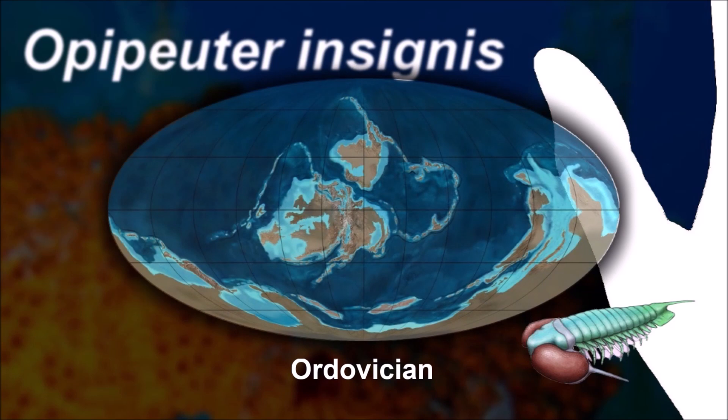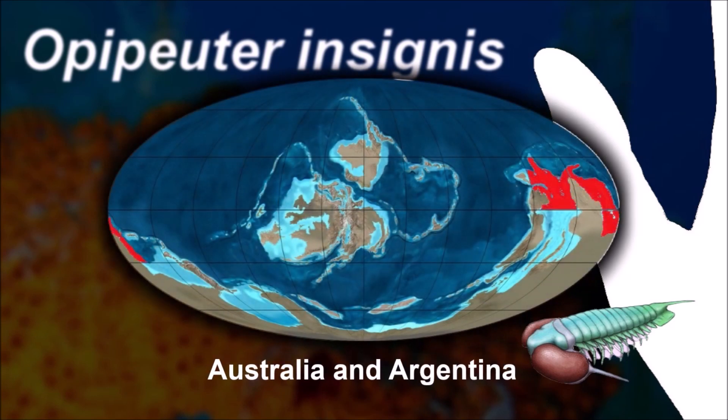Proetida was the last order of trilobite to go extinct, finally dying out in the Permian extinction.